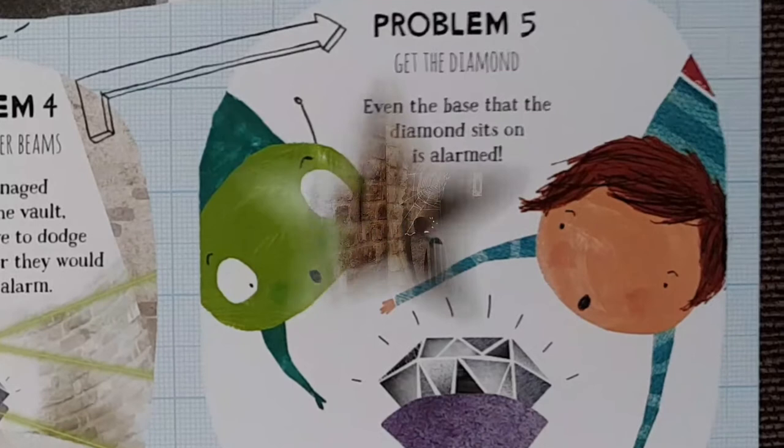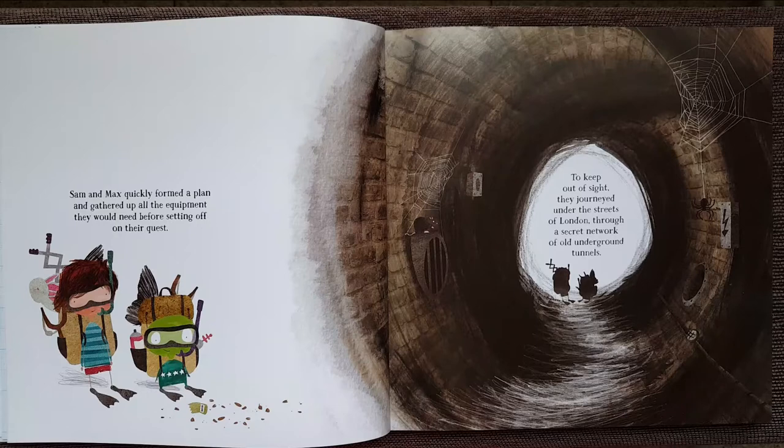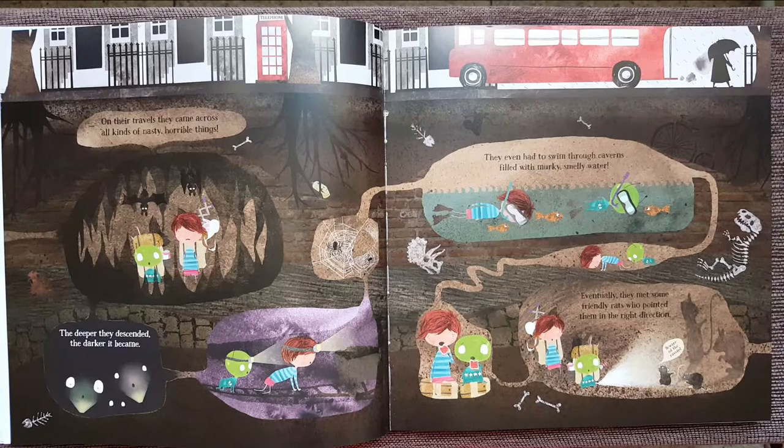Sam and Max quickly formed a plan and gathered up all the equipment they would need before setting off on their quest. To keep out of sight, they journeyed under the streets of London through a secret network of old underground tunnels. On their travels, they came across all kinds of nasty, horrible things.